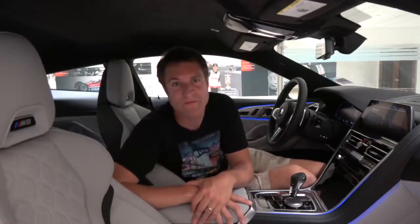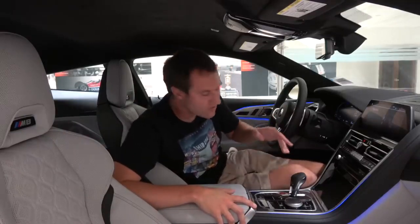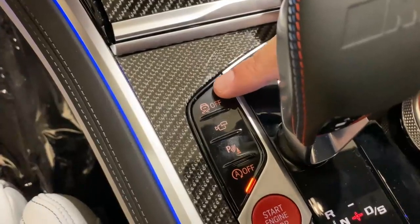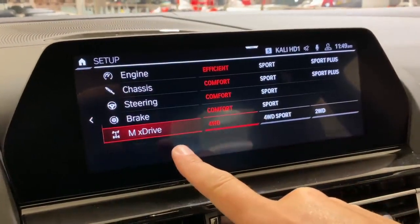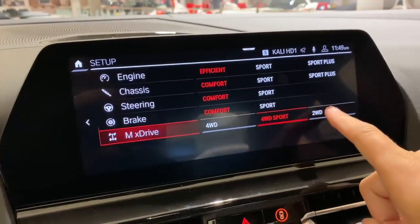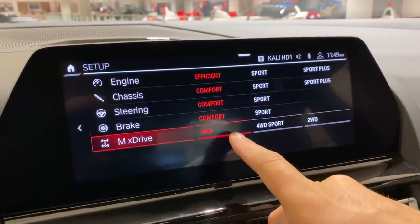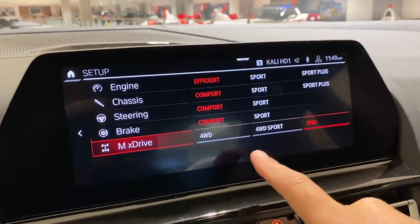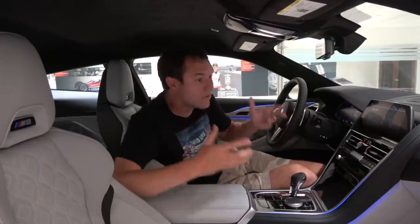Probably the most impressive configurable item in this car is the drivetrain. In normal mode, the M8 Competition is an all-wheel drive car, which makes sense because it's really powerful. But if you press the button in the center console to turn off stability control and hold it down, you can then configure whether you want all-wheel drive or rear-wheel drive. So this car allows you to electronically select AWD or RWD. In some track setups you may prefer rear-wheel drive, and there's also an all-wheel drive sport setting that splits the difference between the two.